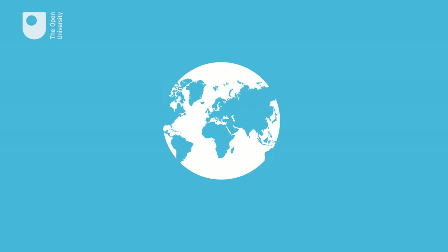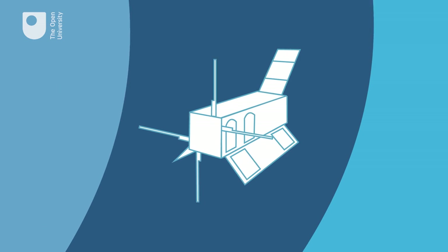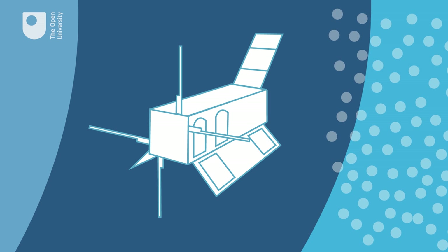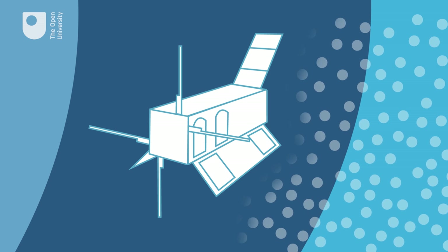The Earth is surrounded by radiation belts formed from highly energetic particles. When eruptions occur on the Sun's surface, more radiation particles are released towards Earth. This combined radiation can have a severe effect on satellite electronics, so our challenge is to create imaging cameras that can survive the radiation for longer.